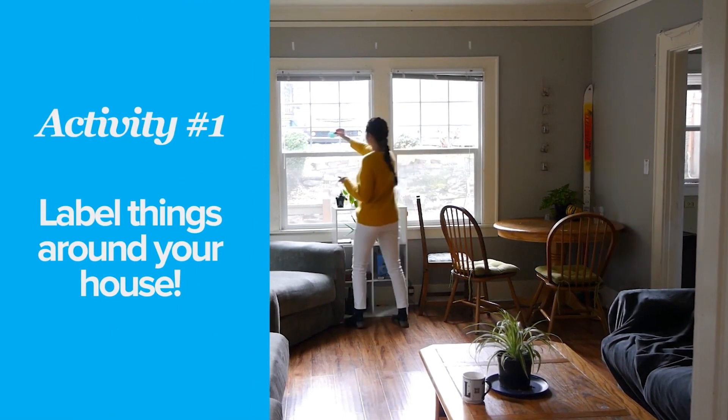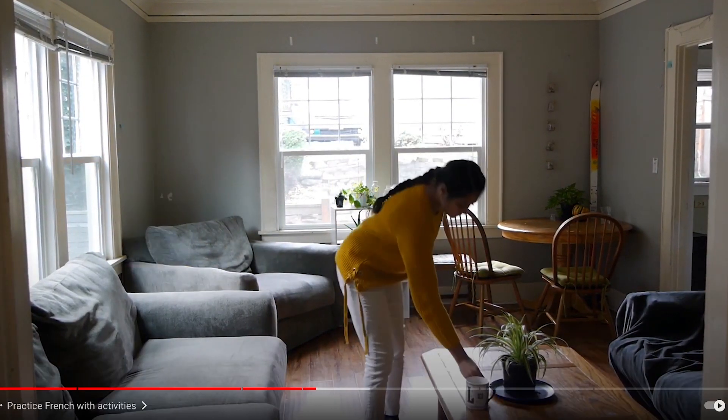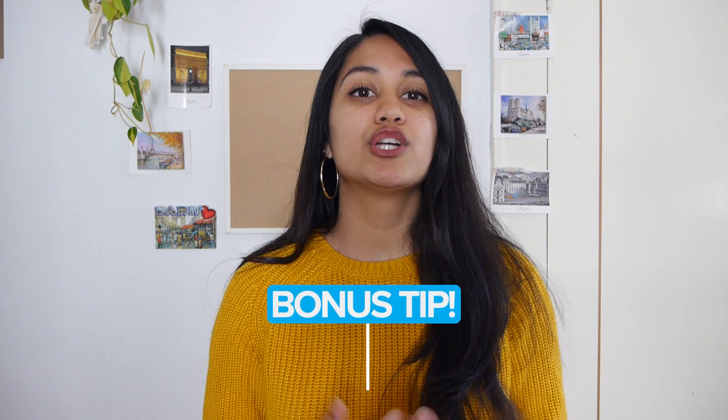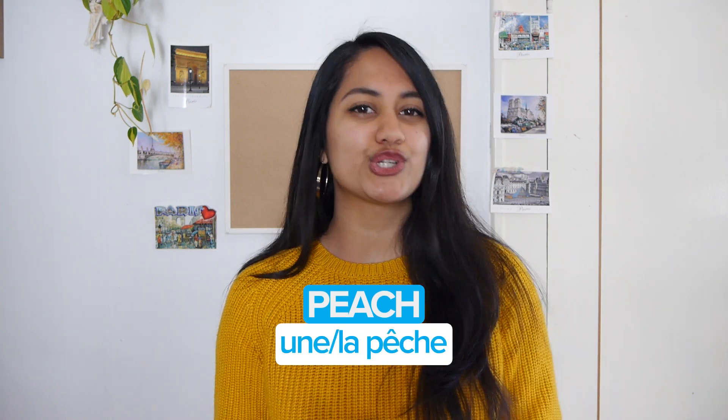If you watched our previous video and you're labeling things around your house, make sure that you always label things with their articles. As a bonus tip, try adding both the indefinite and the definite article. So for "peach," you would write "une / la pêche." That way, if you forget one, at least you remember the other.